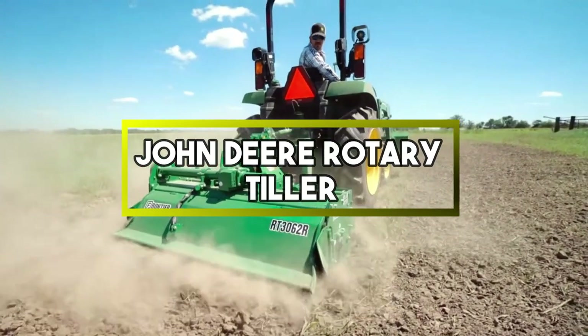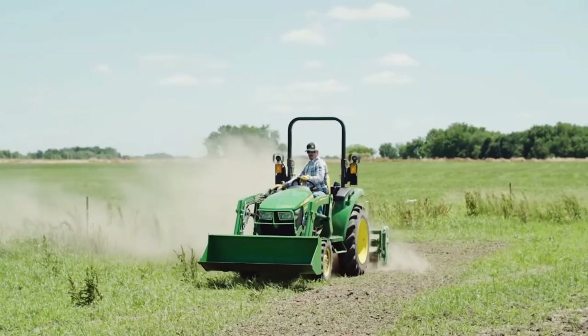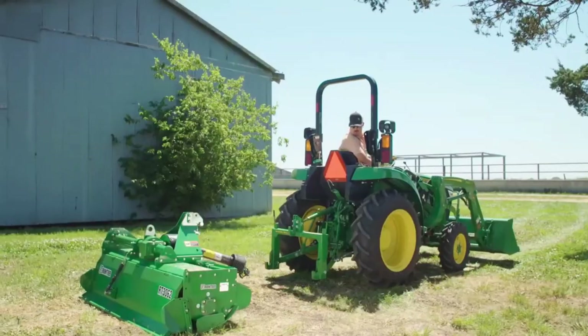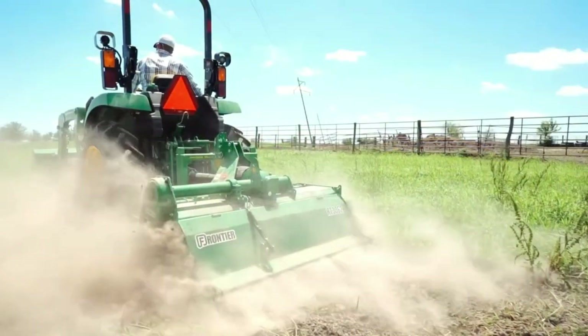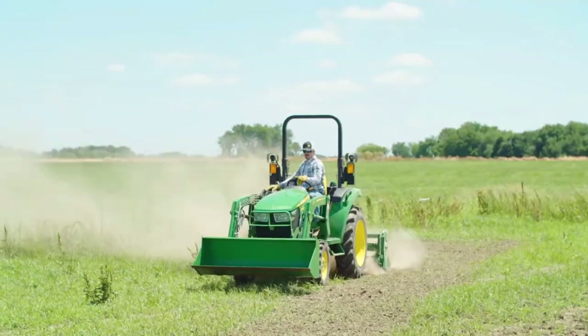John Deere Rotary Tiller. It is a farming implement designed by John Deere, a renowned agricultural equipment manufacturer. It is used to prepare soil for planting by breaking it into smaller, fine particles. This helps improve soil aeration and creates an optimal environment for seed germination and crop growth.